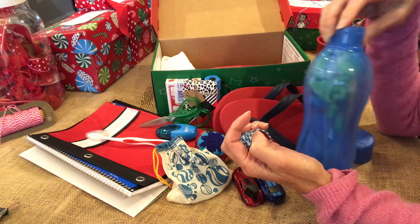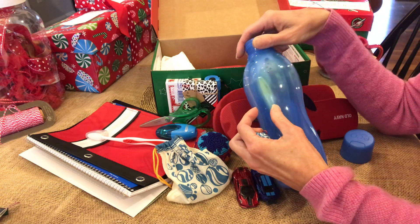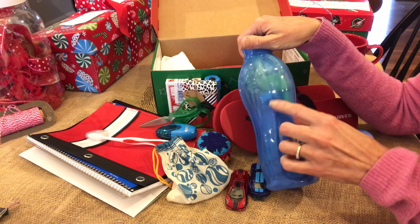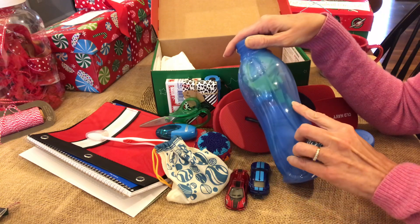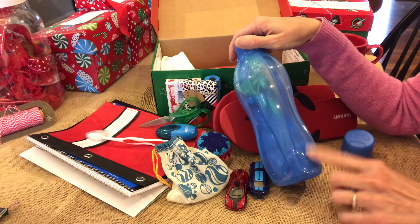I have nail clippers, bandana, pencils, pens, highlighters, paper clips, pencil sharpeners, a green compass carabiner, erasers, and washcloth.